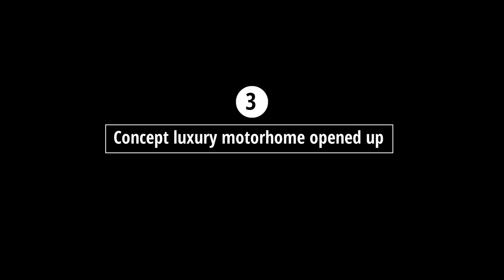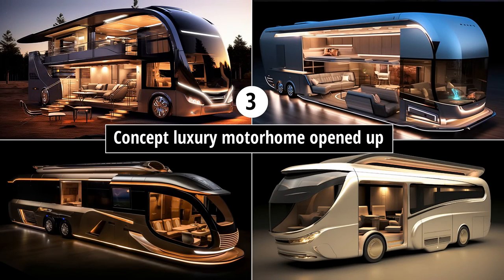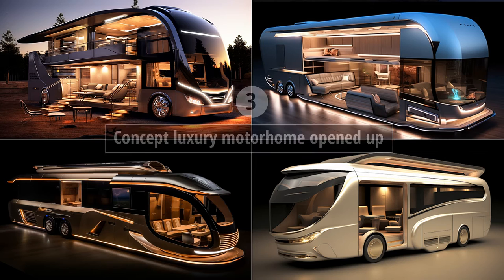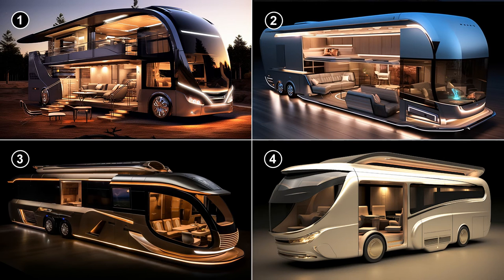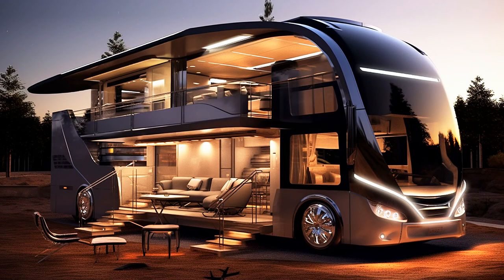Prompt three: 'concept luxury motorhome opened up.' These give us a peek at what's going on inside. Numbers two and three look very stylish but they don't seem to have any front wheels — I guess they could be trailers built to be towed. Number four looks okay but I'm going with number one; I can just imagine those panels sliding out and all opening up.